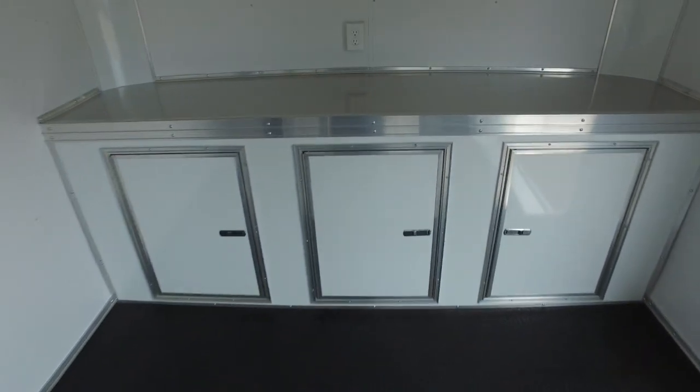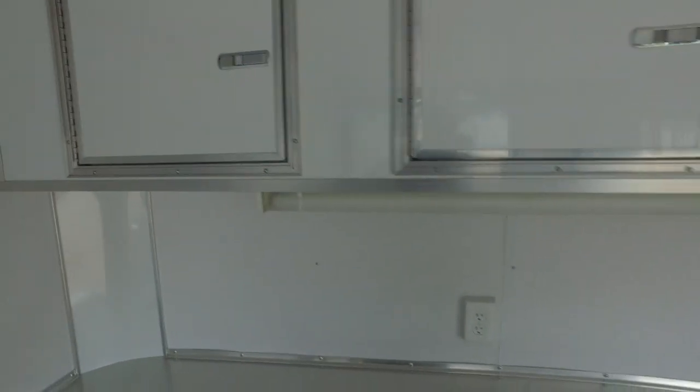Plenty of storage and cabinets. There's a receptacle right up here, and a light over your workbench. More cabinets as well.